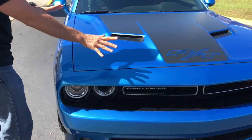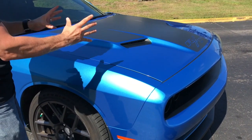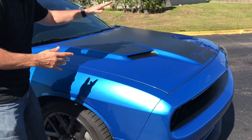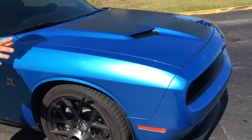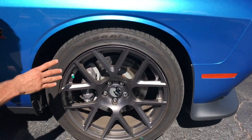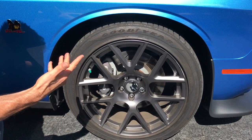That B5 blue — just so you know, if you want it, it's gone. 2016 was the last year they produced the B5 blue paint, and with the traditional muscle car flat black trim, it really makes this car pop in the sun. These front wheels are 20-inch forged aluminum wheels that only come on the Scat Pack. Forged is going to be lighter than cast — lighter wheel, better performance.